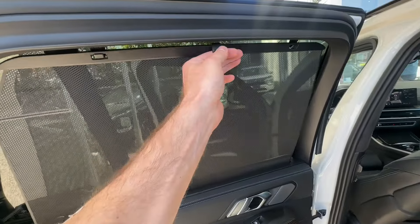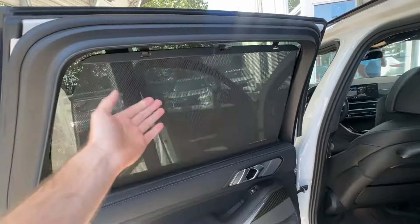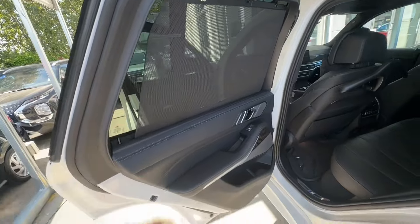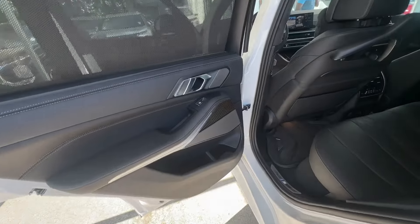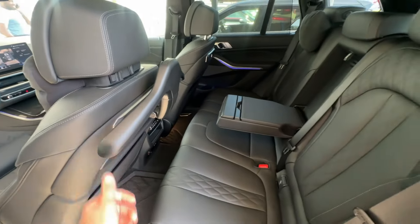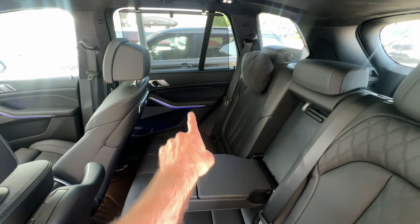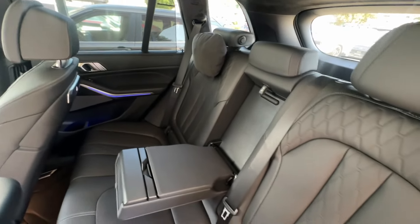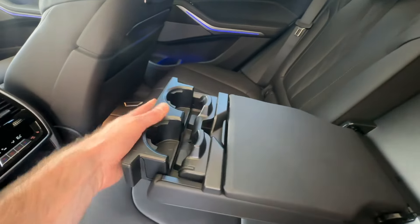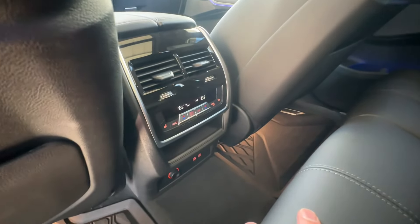The second row deserves attention too. We have curtains that you can open and close for privacy and extra sunlight protection. The door is nice and thick — you can tell the X5 means business. There are carbon fiber elements back here as well, and a nice accessory hook for jackets. The center armrest folds down and there are hidden cup holders.